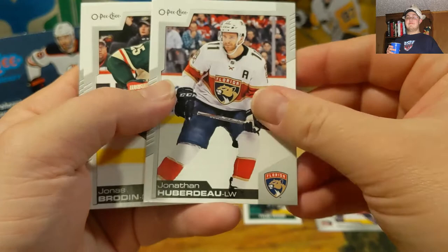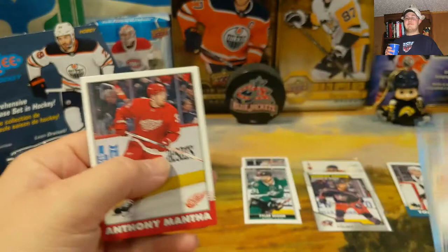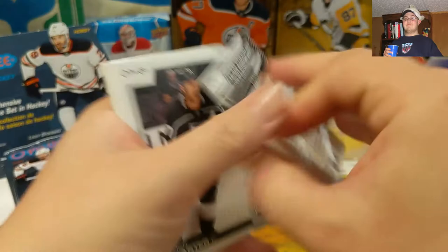Jonathan Huberdeau, Jonas Brodin, Nazem Kadri, Mattias Ekholm, Mitch Marner. We got a blue of Trevor Daley — now retired — and a retro of Anthony Mantha. I really need to figure out something better for this. It looks like we got another retro and a checklist, so a regular base team checklist — that's kind of cool.